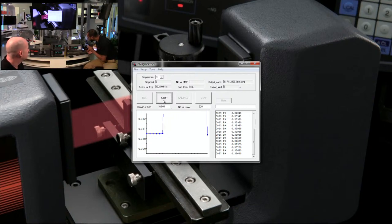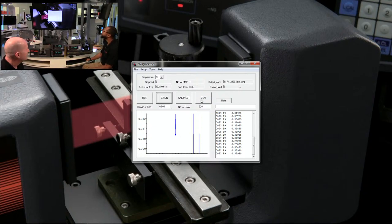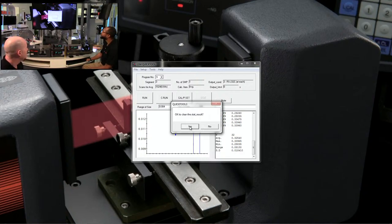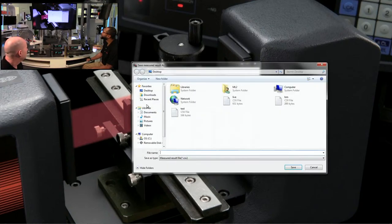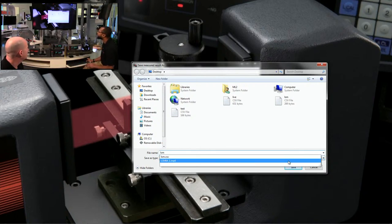He's measuring across the segment and you can see the different measurements on screen. Click Stat to get all the statistics at a glance — number of measurements (32), average, max, min, range, standard deviation. If you want to save this data to open in Excel later, save it as a CSV file. Your SBC software can also access that CSV file.